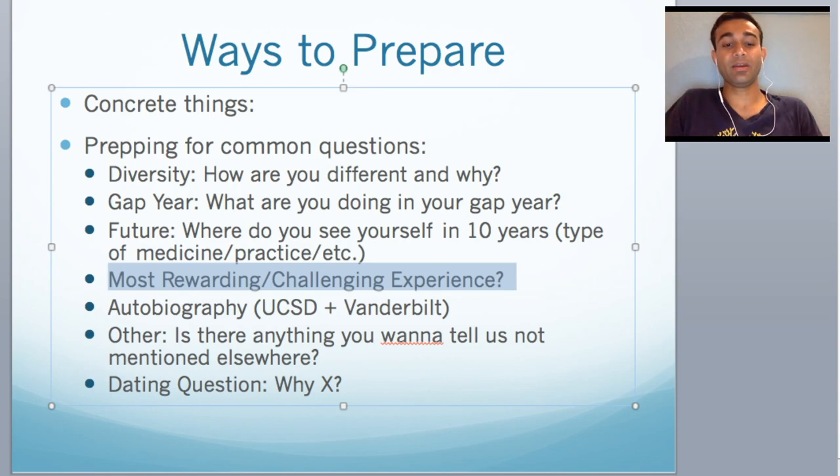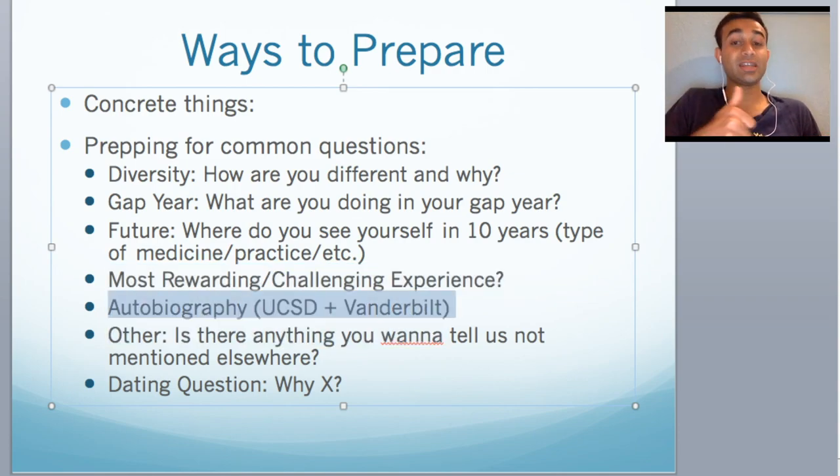This next one is actually really specific: UCSD and Vanderbilt University both have a secondary prompt that just says write an autobiography. And you're like, what the hell? They literally tell you to write an autobiography. So you want to think about how you would go about doing that — how you would start, how you would end, what steps you want to take. Again, for any of these, do not start writing out distinct answers. Just think of one to two strategic ways you would answer the question, because that is a great way to get started especially if you haven't even seen the secondaries yet.